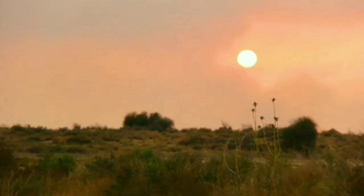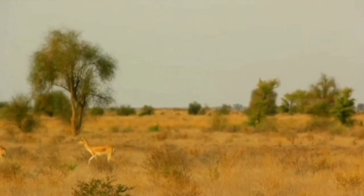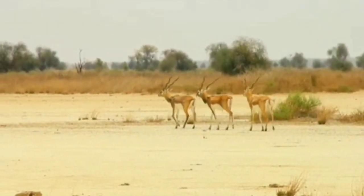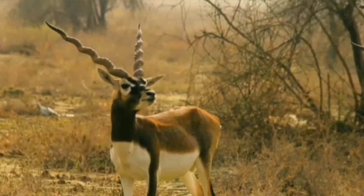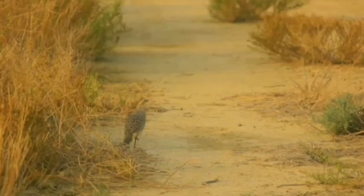The Thar Desert, also known as the Great Indian Desert, is a large arid region in the northwestern part of the Indian subcontinent that covers an area of 200,000 square kilometers, 77,000 square miles, and forms a natural boundary between India and Pakistan.